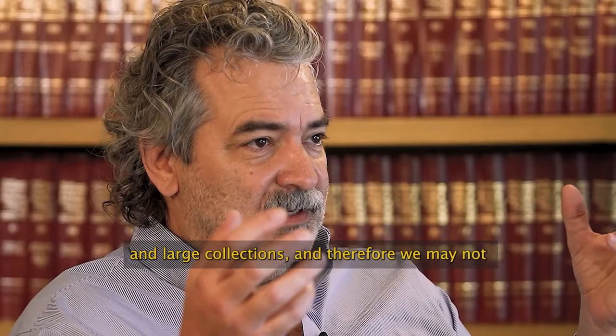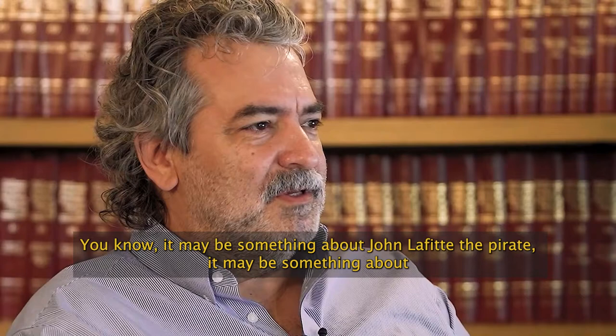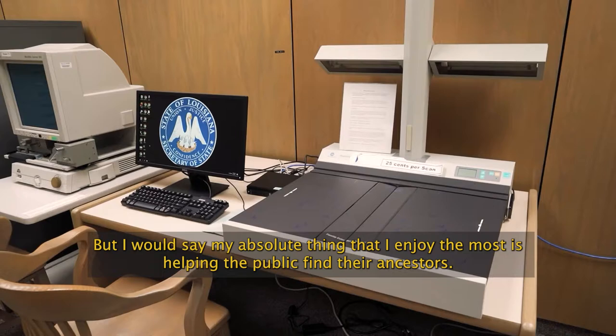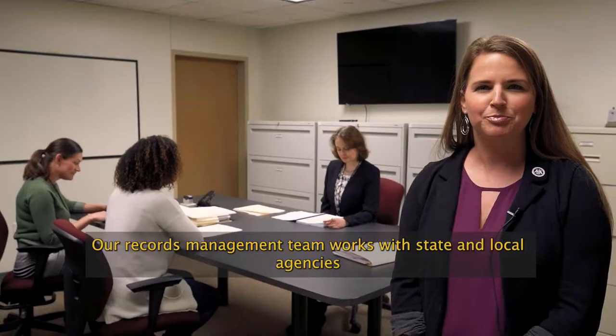Being an archives, not a museum, we have things that come in as large collections and therefore we may not get to the file level, so we make discoveries all the time. It may be something about Jean Lafitte the pirate, or Marie Laveau the voodoo queen of New Orleans, or it may just be about the average individual. But I would say my absolute favorite thing is helping the public find their ancestors.